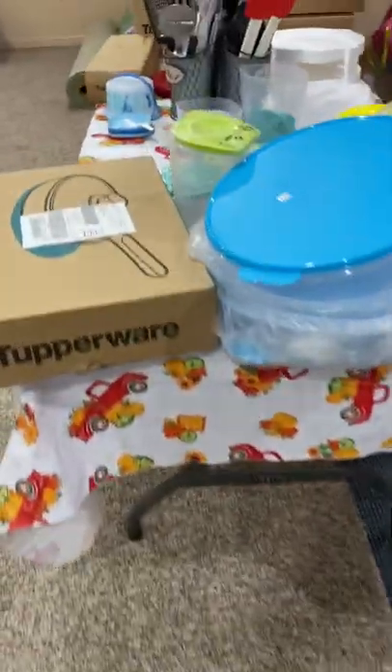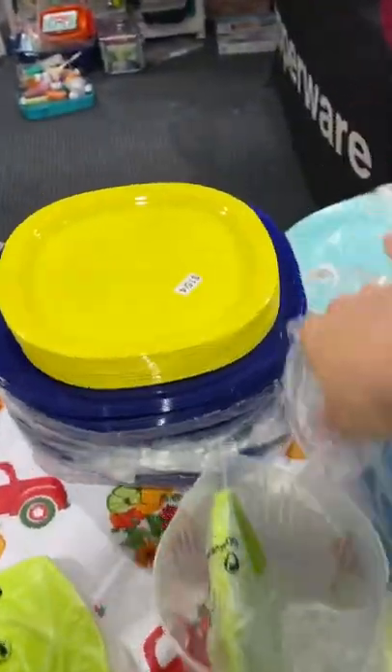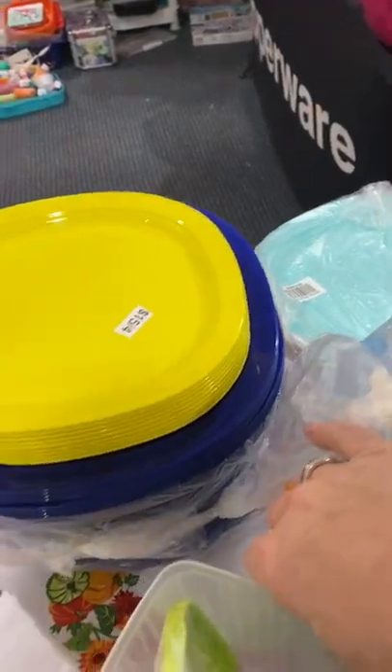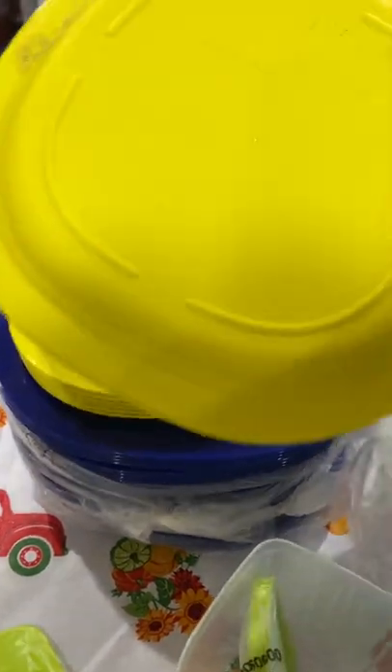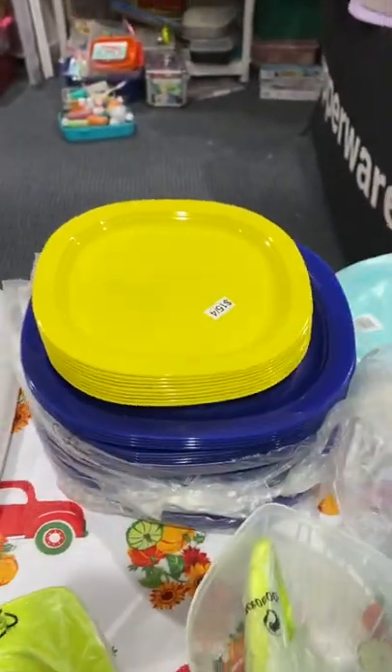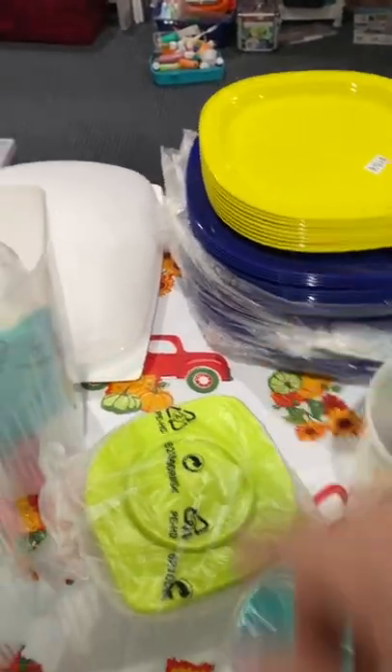Over here I have the cookware. The round pie containers are fresh and cool. Plenty of microwave reheatable plates — yes, those are reheatable. I've got $15 for the set of four, and $25 for the set of four of these.